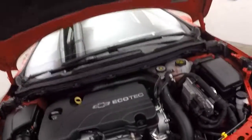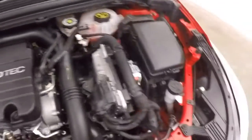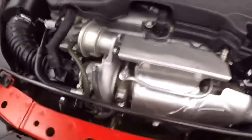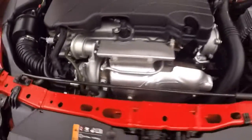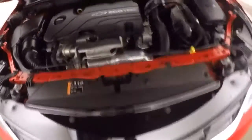Under the hood is your 1.4 liter turbo. Nice and smooth, nice and quiet. You can see that turbo sitting right there. Great on power, excellent on gas.